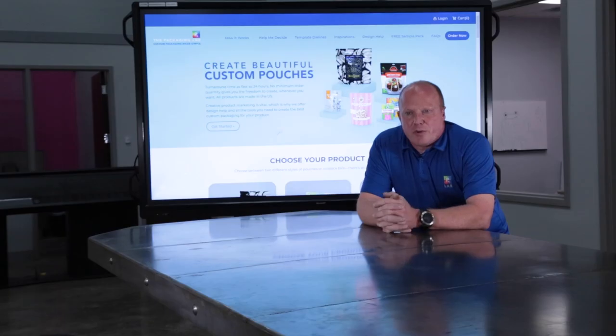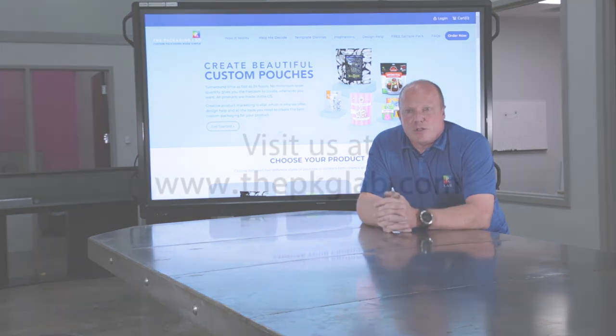So between the convenience for the manufacturer and the convenience for the consumers, combined with the great marketing opportunities — the quality of the printing and graphics you can get on flexible packaging — it's really the best way for a food manufacturer to package their product, get it to market, and get it sold.